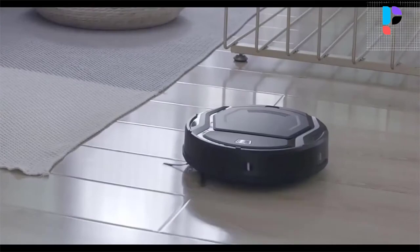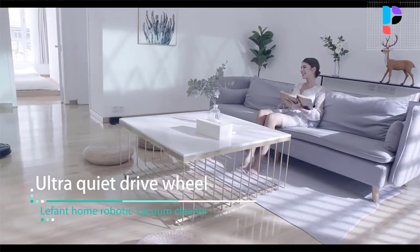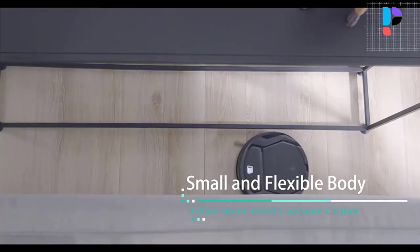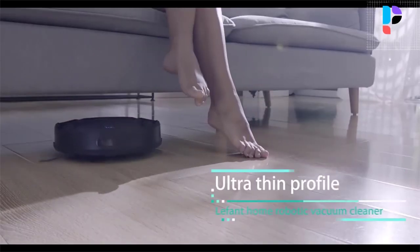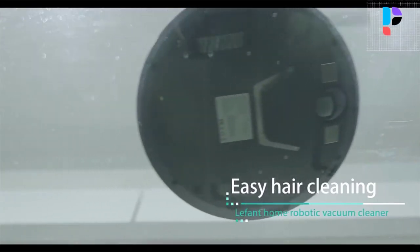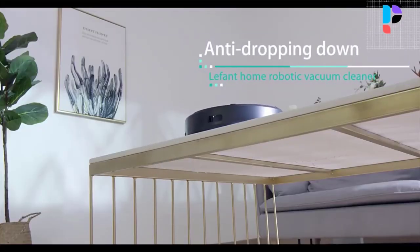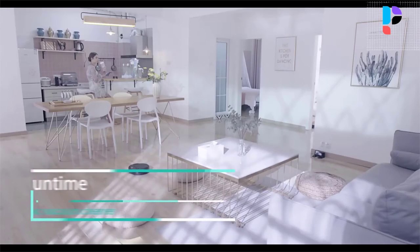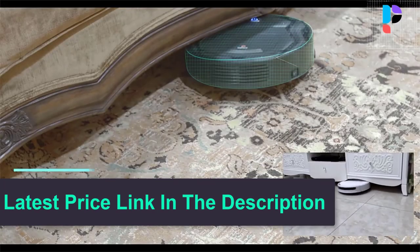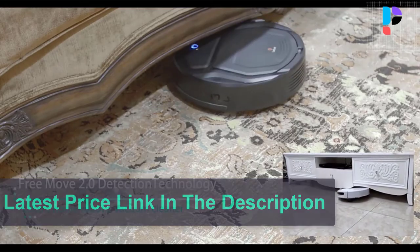The robot vacuum features upgraded 6D built-in anti-collision infrared sensors that help protect against getting stuck and adjust the cleaning path automatically. Anti-dropping sensors prevent the robot from falling off stairs. The Lefant M201 uses lithium iron phosphate batteries, which have a longer life and better safety, with essentially no capacity decay compared to general lithium batteries.